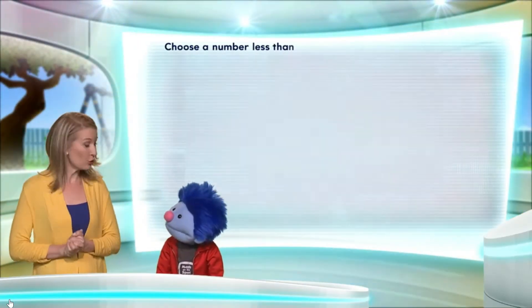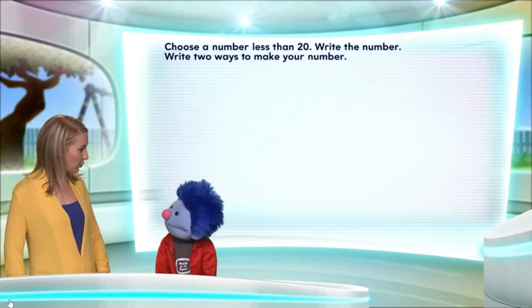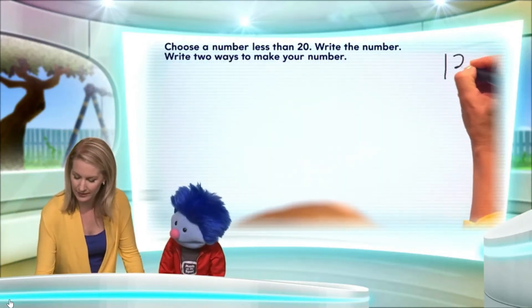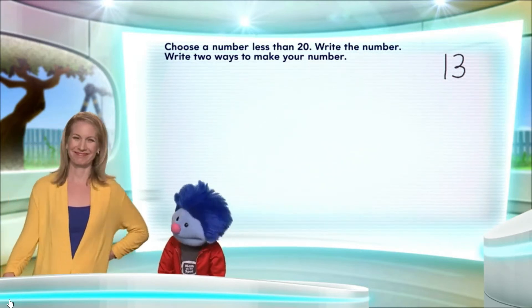I love math! Great. Okay, so Joey, will you please choose a number for me? Less than 20. Sure! 13! That's a great number. Let's write 13 here on the screen. Very nice. Yes, it is on. Thank you.